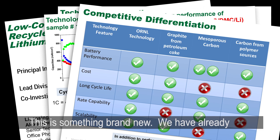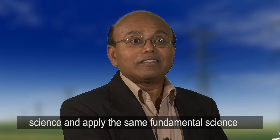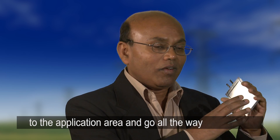This is something brand new — we have already filed a patent. Even though we are a science lab, we can focus on the fundamental science and apply that same fundamental science to the application area, going all the way from fundamentals to applications.